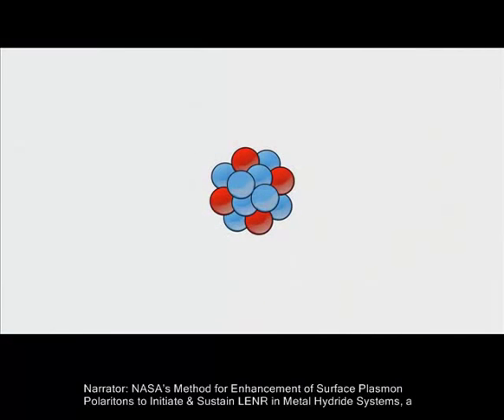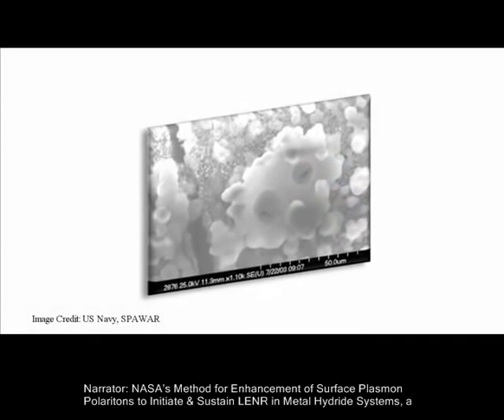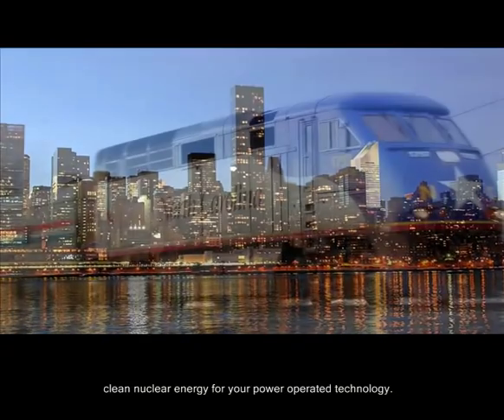NASA's method for enhancement of surface plasmon polaritons to initiate and sustain LENR in metal hydride systems — a clean nuclear energy for your power operated technology.